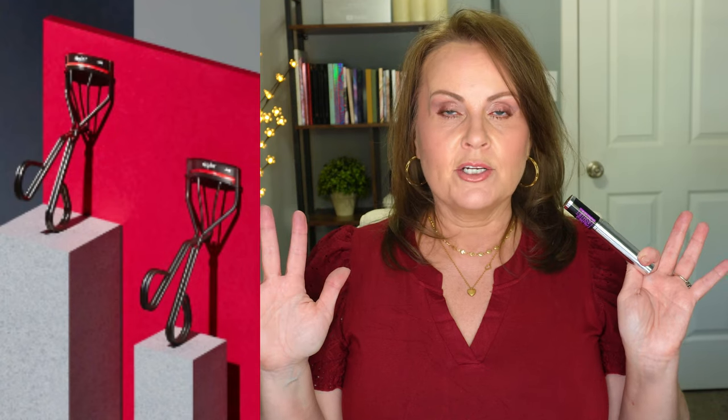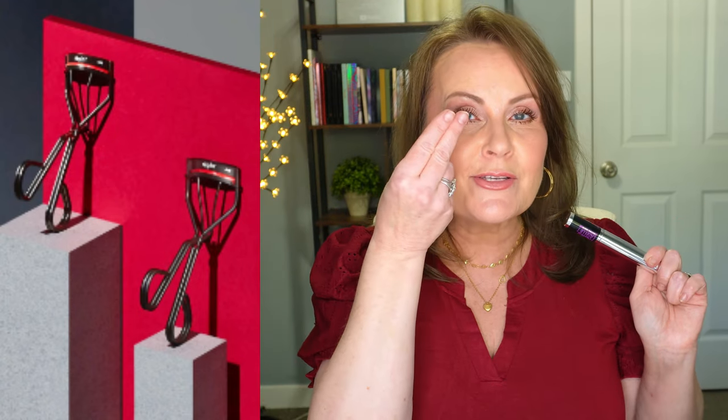This mascara gives such a nice lift that holds all day long. I know many of you struggle with lashes bending down - if you haven't checked out the Revlon eyelash curler, I'm a Revlon girl for life. It has a specific curve designed to really lift. I'll link that in the description below. I love the Falsies Lash Lift - definitely one of my favorites.